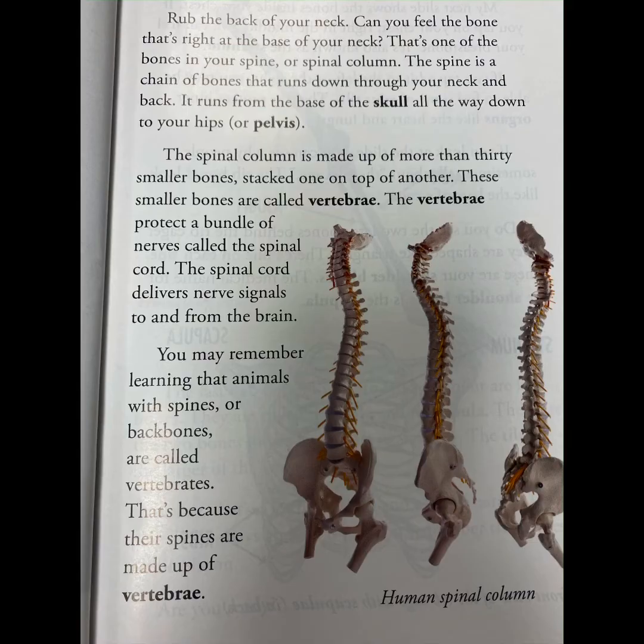The vertebrae protect a bundle of nerves called the spinal cord. The spinal cord delivers nerve signals to and from the brain. You may remember learning that animals with spines or backbones are called vertebrates, because their spines are made up of vertebrae.